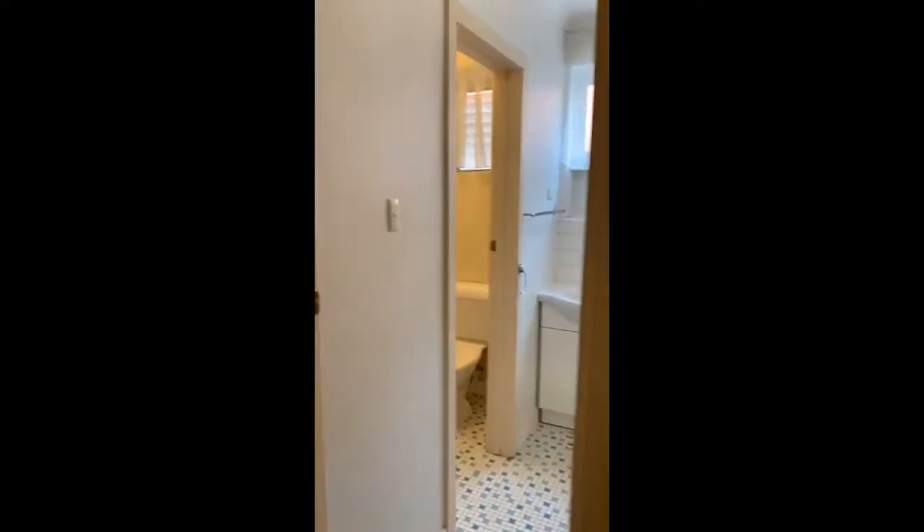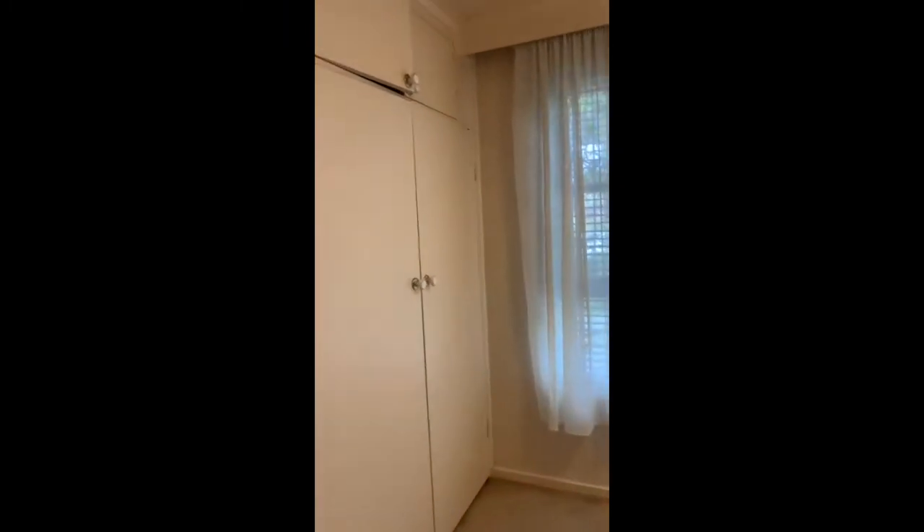Heading on through here we have the lounge. And towards the front of the unit we have the bedroom with built-in robes. This is a great size room.